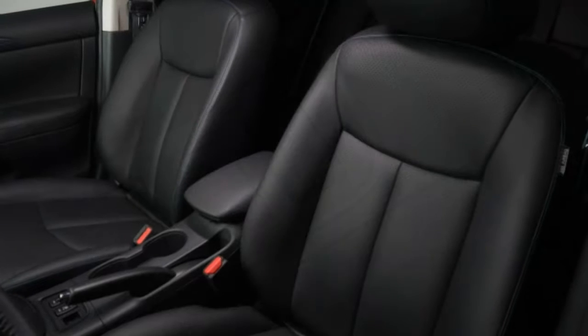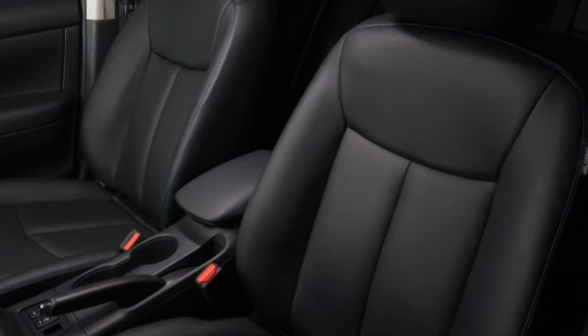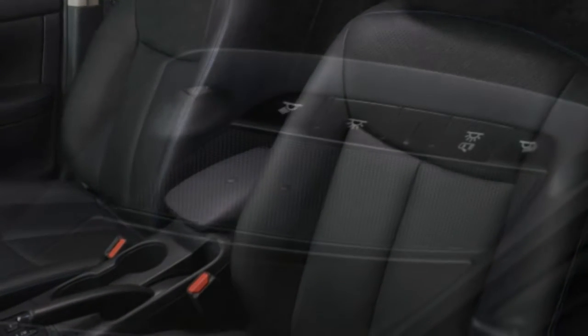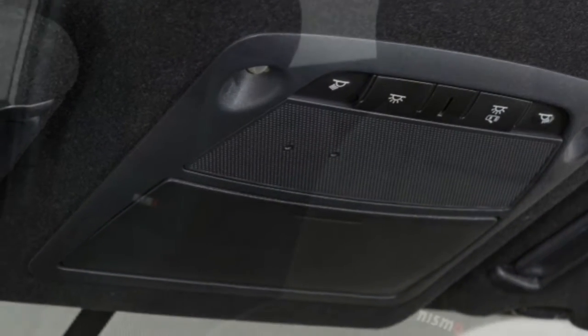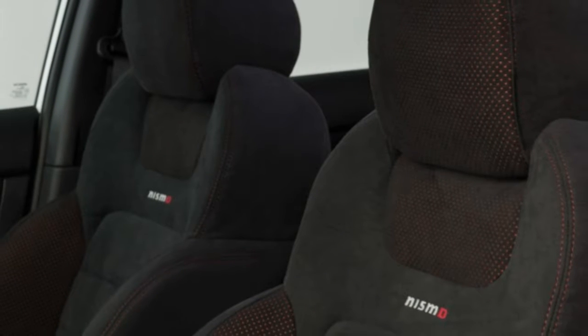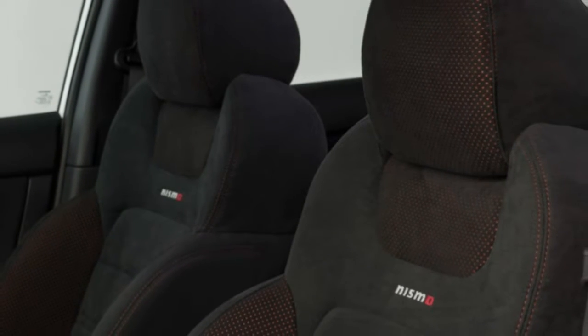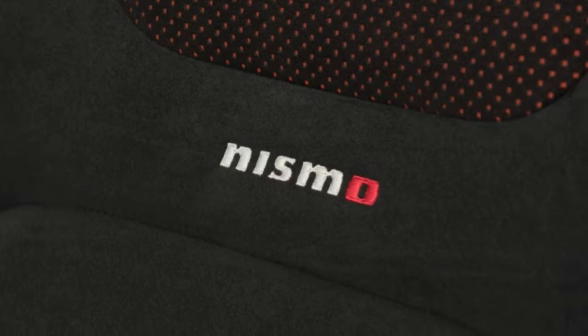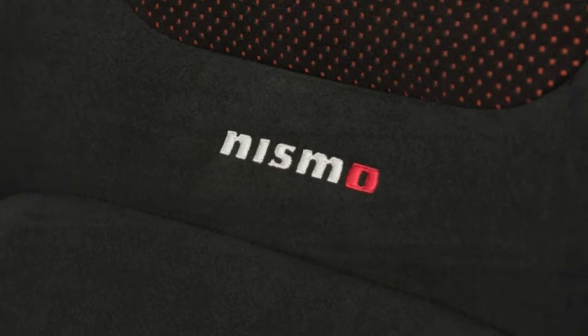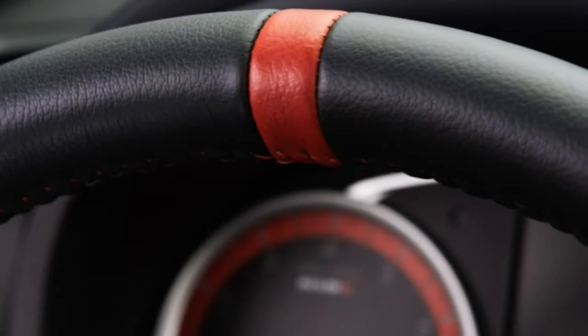Seat comfort: the seats are mounted oddly high, which might give a slightly more commanding view of the road, but it cuts into available headroom for drivers of above-average height. The front seats are also quite flat, yet simultaneously feel over-stuffed with seat material.